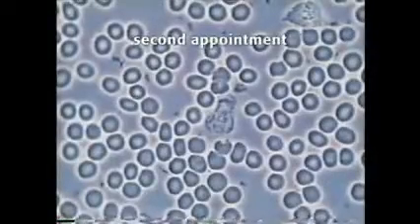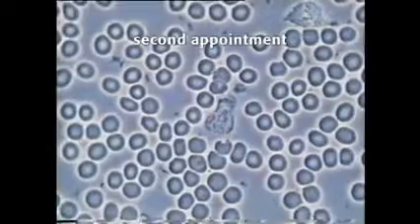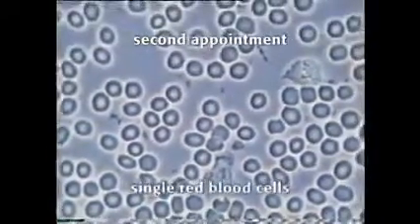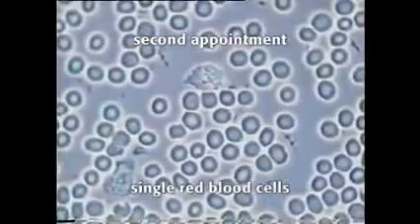After only three months on nutritional supplements, again the difference is really quite startling in this sample. The red blood cells are no longer stuck together. They float freely in the blood.